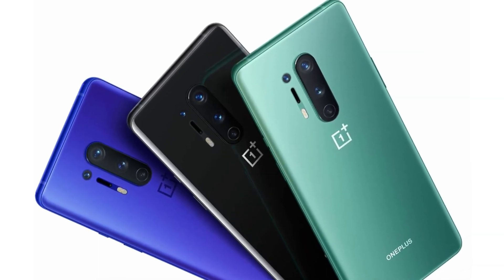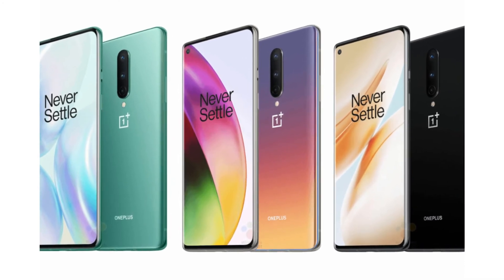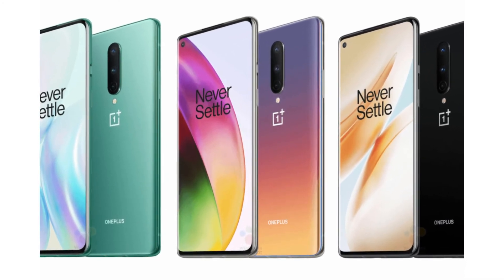For colors, the OnePlus 8 Pro comes in three options: Glacial Green, Ultramarine Blue, and Onyx Black. The OnePlus 8 comes in four colors: Onyx Black, Glacial Green, Interstellar Glow, and Polar Silver. The OnePlus 8 Pro costs around 900 euros while the OnePlus 8 costs around 700 euros.